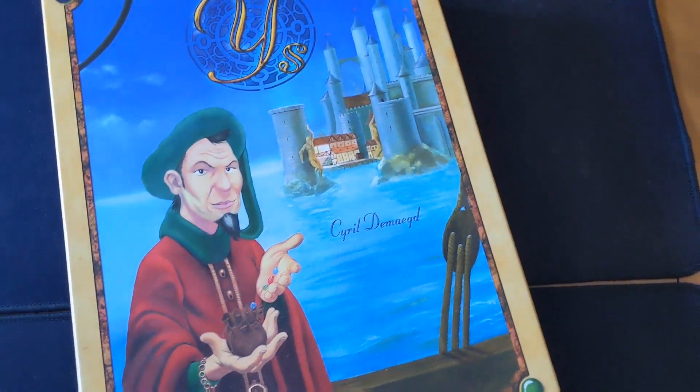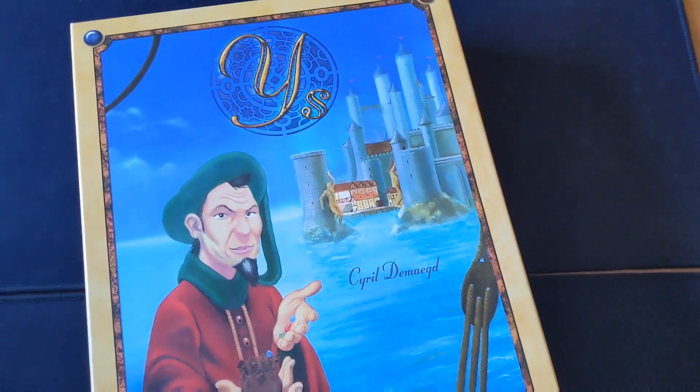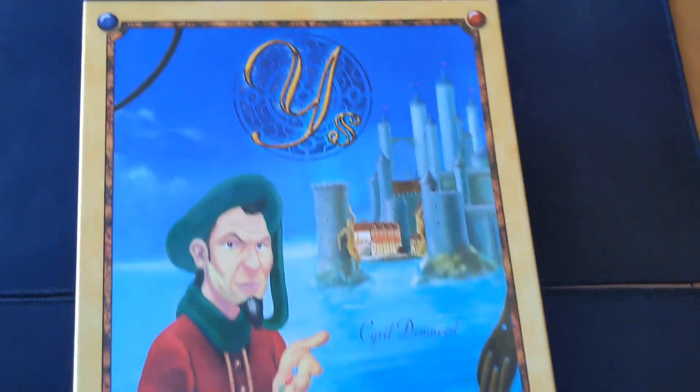I really enjoy this one — it's just fantastic. Massively underrated, just criminally so. That is Ys. If you can find a copy, I would highly recommend you pick it up.